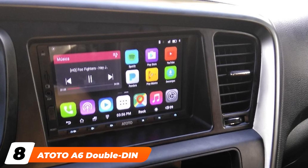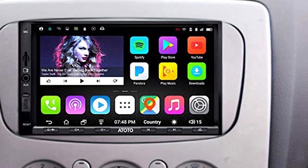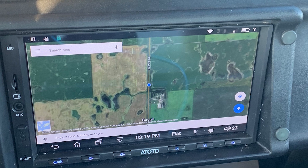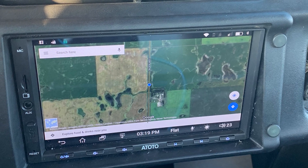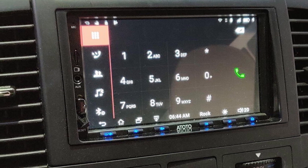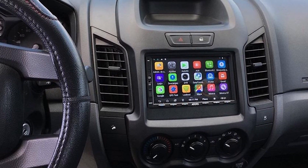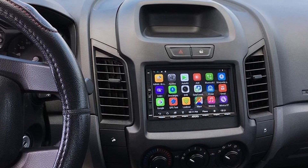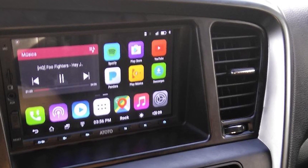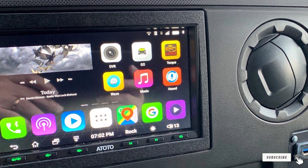The number eight position is held by the Atoto 6 Double Din Android Car Navigation Stereo. We think this is one of the best car stereo receivers made with Android users specifically in mind, as it's designed with that OS in mind and includes the widest array of pre-installed multimedia and navigation apps. It was developed using the Android OS and comes with apps like Pandora, Google Play, Spotify, and Google Maps pre-installed. Note that this car stereo can work with iPhones as well, but it's more intuitive for Android users, and you can choose between nine system languages for your display.